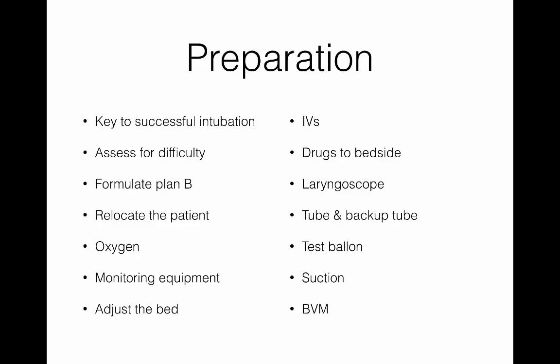Adjusting the bed and making sure the patient is correctly positioned is very important — particularly for large patients where obesity may make intubation more difficult. Two IVs if at all possible. Choose your drugs and bring them to the bedside. Make sure your laryngoscope is set up with a backup blade. Get your tube prepped, check the balloon, and have a backup tube — I pick the size I think I'll use and one size smaller. Make sure suction is set up and your bag valve mask is ready.